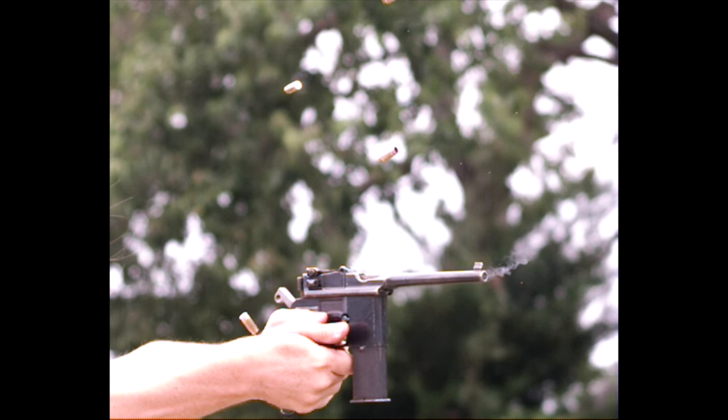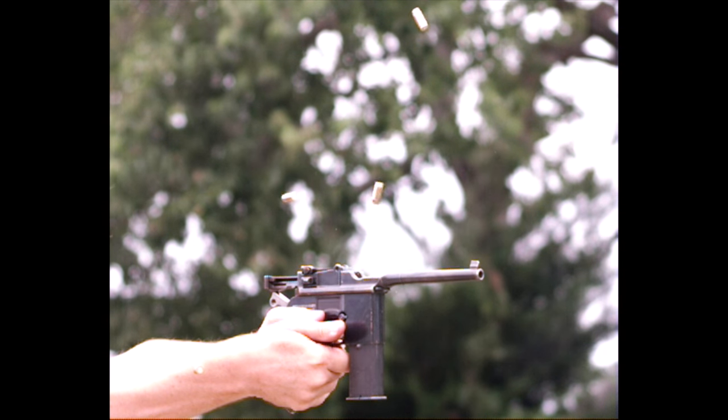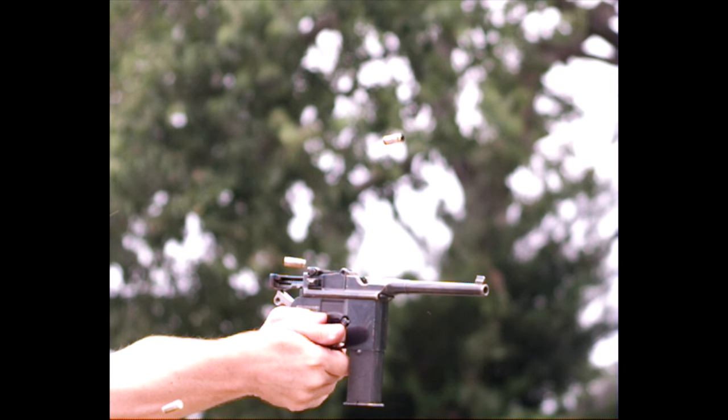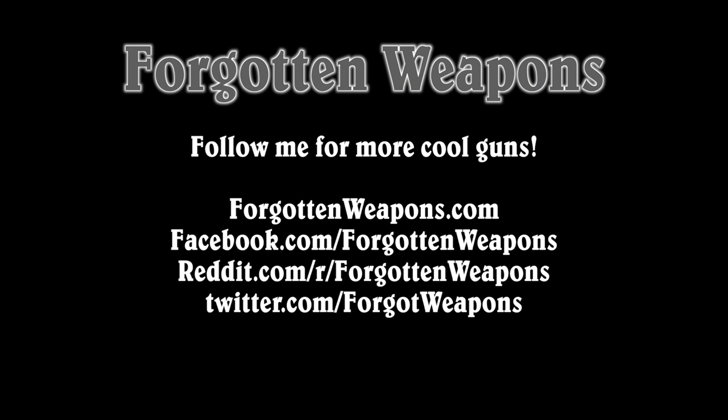I hope you guys enjoyed the video. As always, tune back in to Forgotten Weapons for more cool high-speed footage of guns. Thanks for watching.